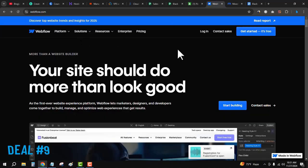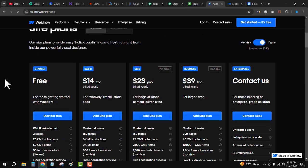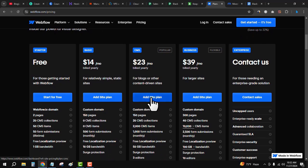The next deal is Webflow Black Friday sale. It is not providing a special offer but you will get the regular discount. Click on the ninth link in the description and you will get 22 percent discount on plans. Select any plan, click 'Add Site Plan,' make your payment, and get your website builder hosting details.